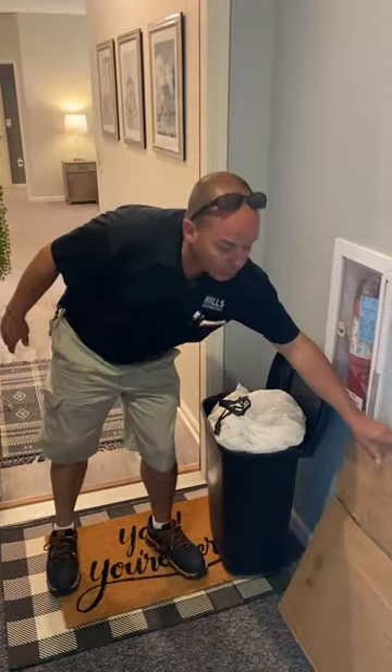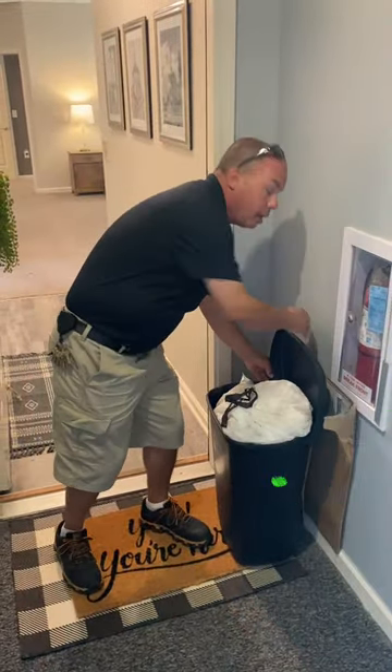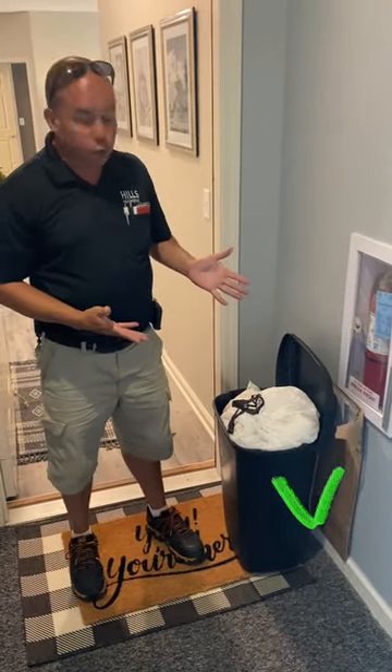If you have cardboard, such as this, make sure it's broken down and placed behind the container, and it will be picked up. After your trash has been removed, please make sure your container is brought back inside before 9 a.m. the next business day.